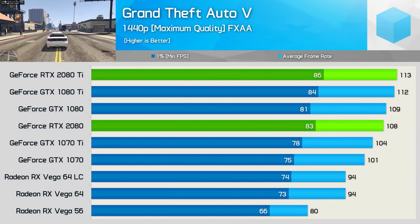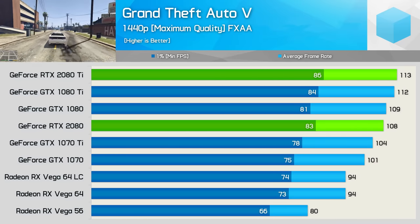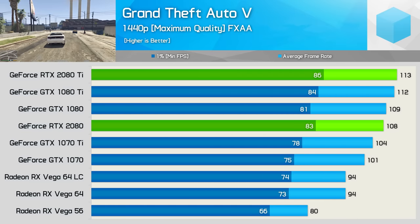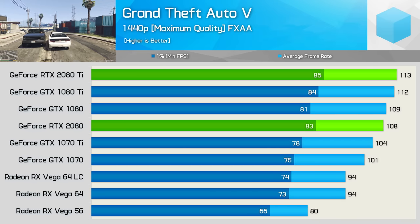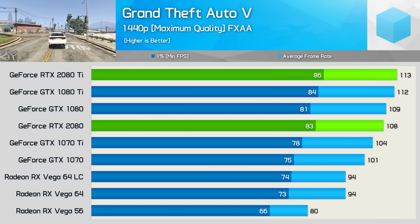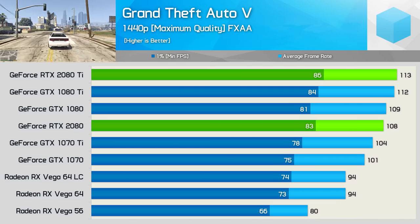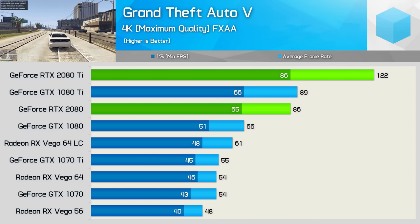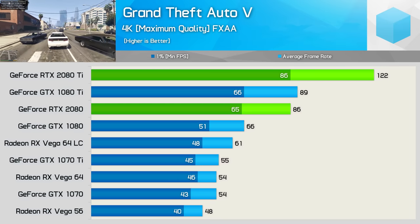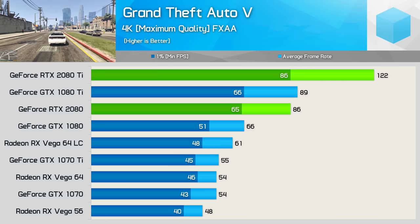Moving along we have some Grand Theft Auto 5 results. I know this is a seriously old title, but it's still very popular. The game has been maxed out including all the advanced graphical settings. Despite that, we're seeing a pretty heavy system bottleneck at 1440p, so the results there are somewhat useless, though they do inform us that if you only play at 1440p, the RTX series won't really provide a noticeable performance boost. At 4K the 2080 Ti was 37% faster than the 1080 Ti. We also see that the 2080 roughly matched the 1080 Ti, placing it well ahead of the vanilla 1080.